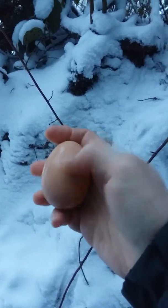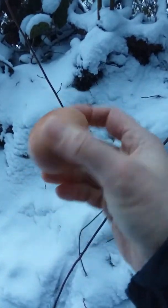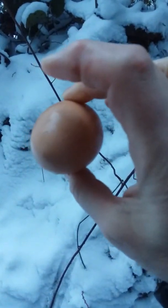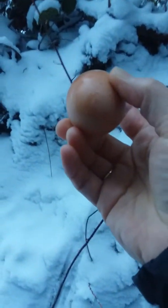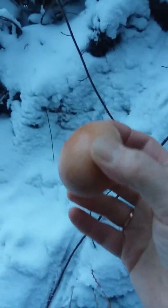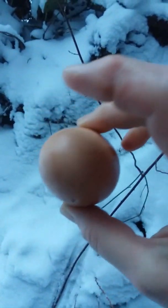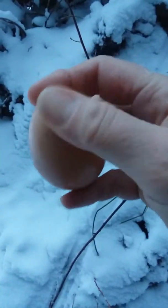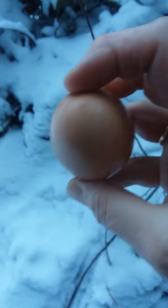Contrary to myth, chicken eggs do not come out covered in poop because they don't come out the same shoot as the poop. It's only when they're laying in a really dirty coop that nobody's cleaned that the egg gets covered in poop. So that's pretty nice, huh? That's just dirt from the stump right there. Pretty cool — stumpin' for eggs, baby!